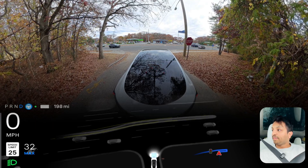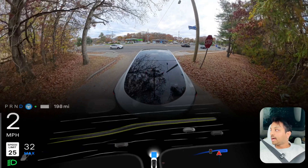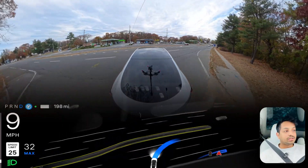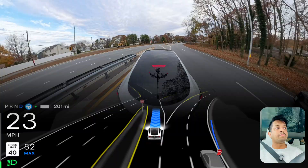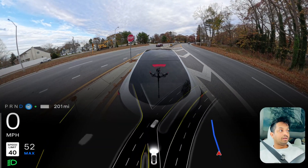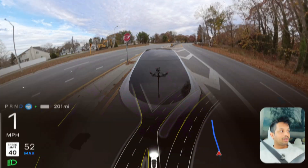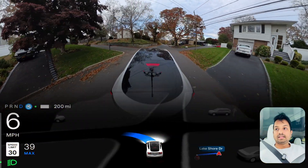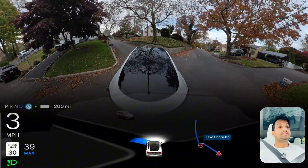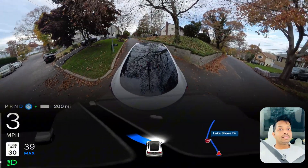Hey everyone, my name is Donato and in this video we're going to test some unprotected left turns where the car sometimes makes mistakes and sometimes does it perfectly. Also in this video we're going to test a few narrow roads where the car always makes mistakes and just gets stuck. But let's see how the car performs today because the car will probably pass this time. Let's find out.